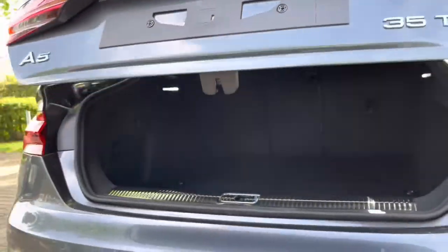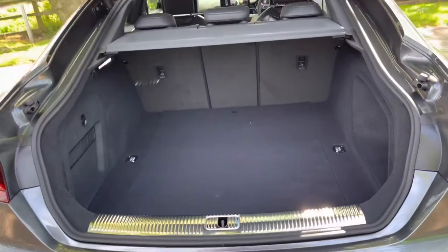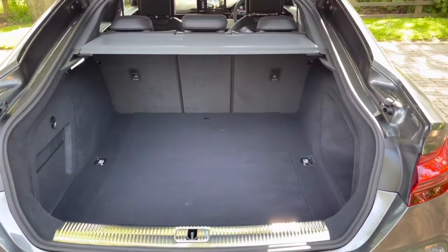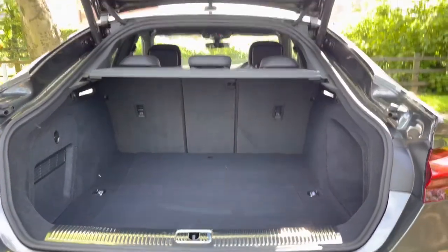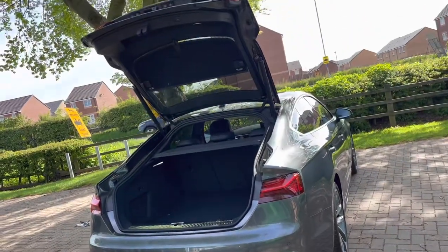Moving on to the boot now, as you can see the boot itself is pretty spacious — plenty of room for your golf clubs, your shopping, or maybe if you're heading off on holiday with suitcases. If you find that isn't quite enough room, perhaps you're doing some DIY at the weekend, then those back seats do fold down to give you extra space.